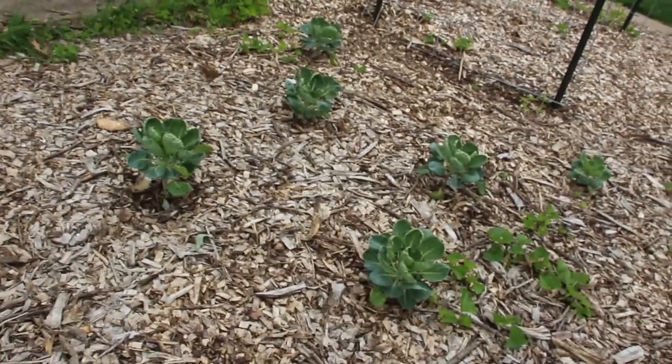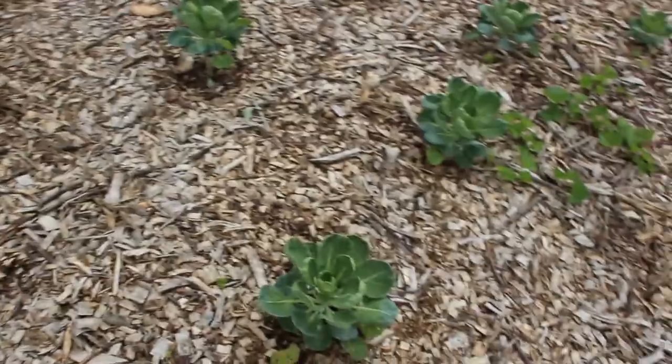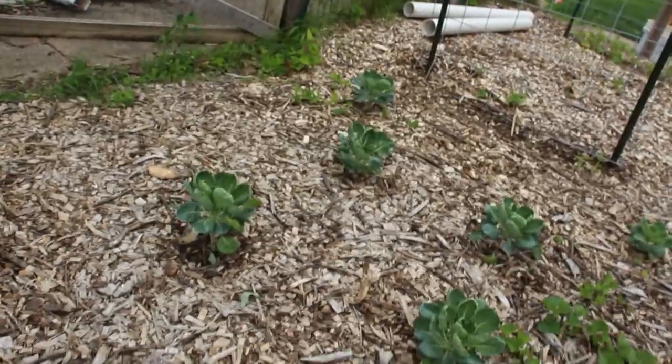I do them up on the stove in a cast iron with some butter and seasonings — oh my gosh, they're so good. So I put those in.